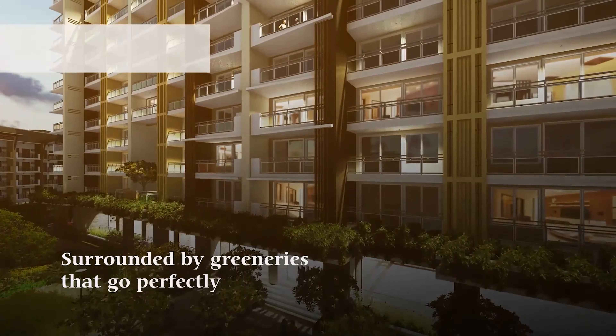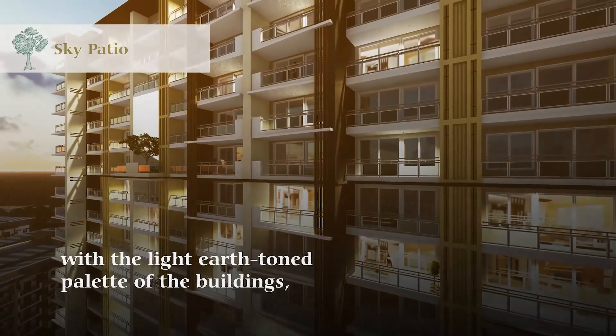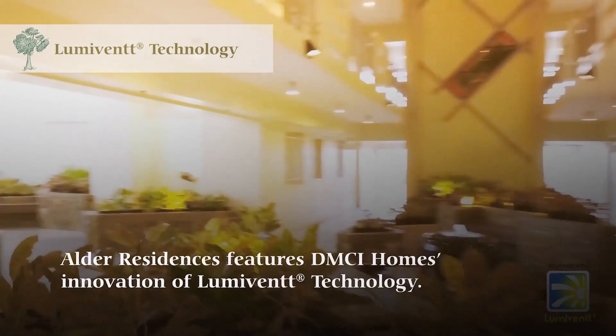Surrounded by greeneries that cope perfectly with the light earth-toned palette of the buildings, Alder Residences features DMCI Homes' innovation of LumaVent technology.